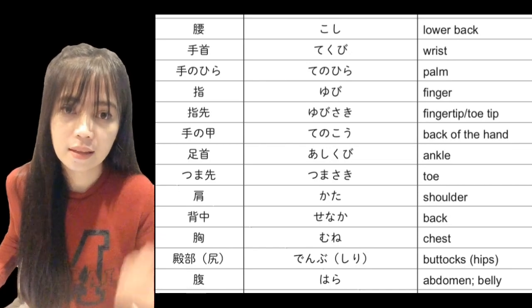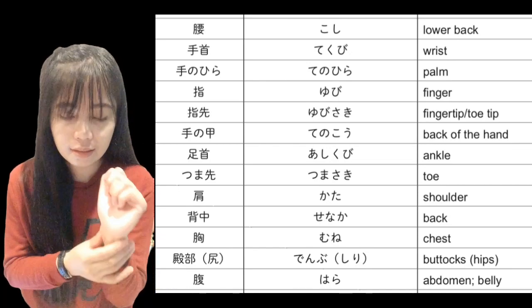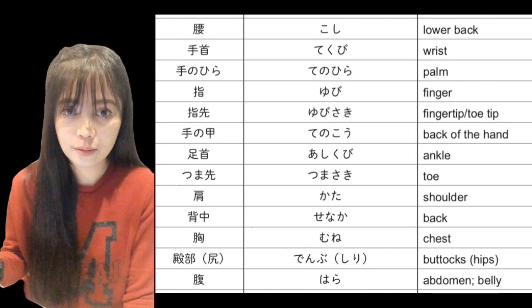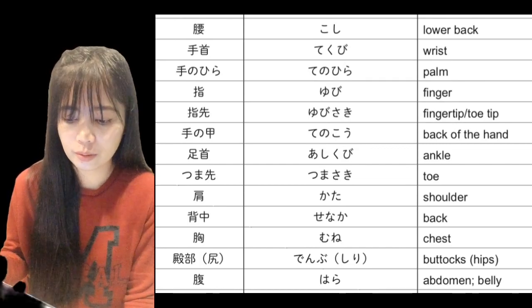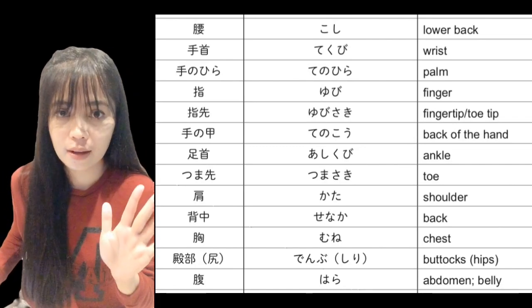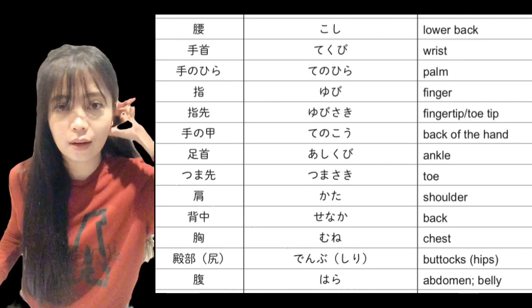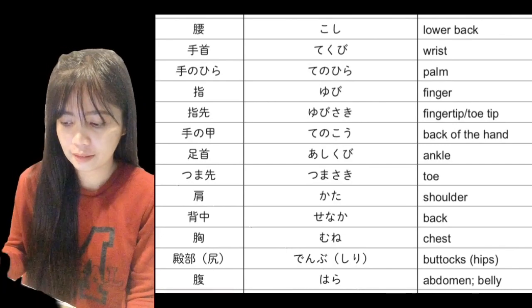Tekubi — tekubi — wrist, or 'ang ating pulsuhan.' Tenohara — tenohara — palm, or 'palad.'